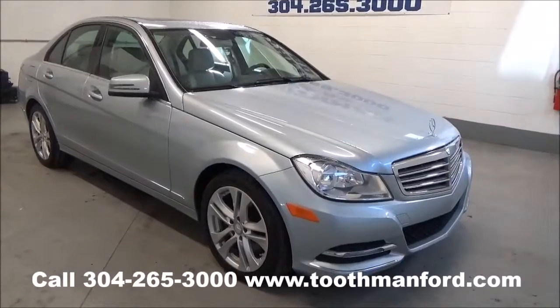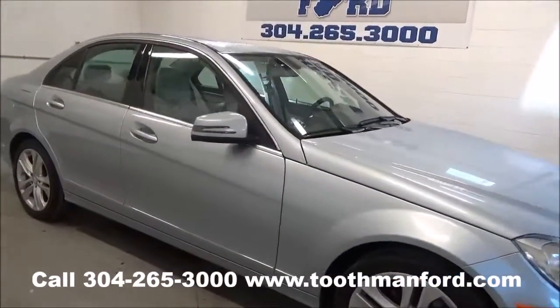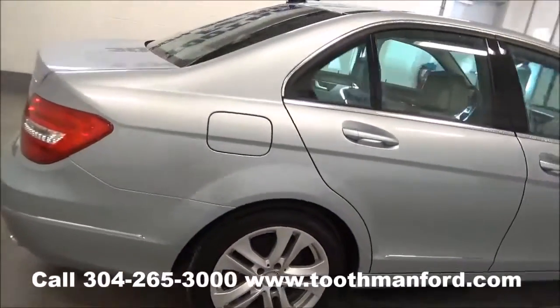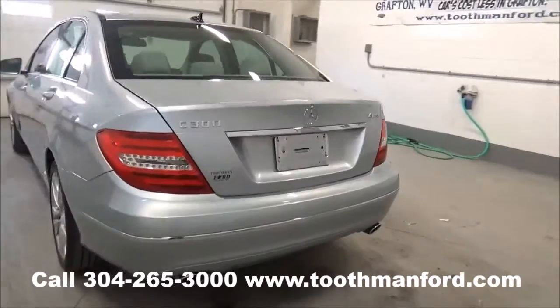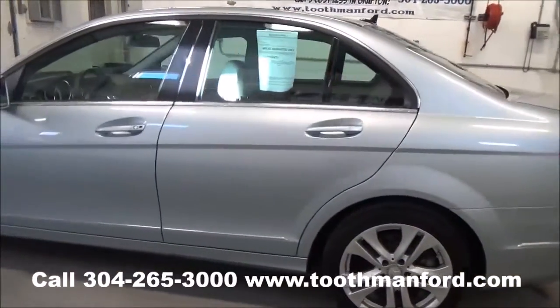Rachel Toothman Ford. Visit us at ToothmanFord.com. I have a 2013 Mercedes-Benz C300. It has the turn signals in the mirrors. The tires and wheels are in excellent condition. Clean auto check. Dual exhaust. Keyless entry. 25,400 miles.